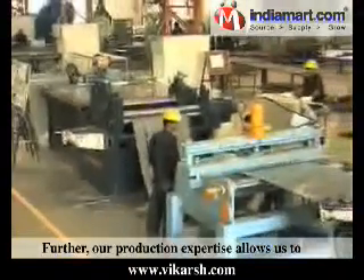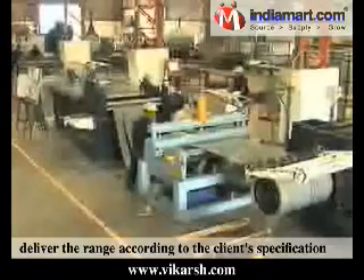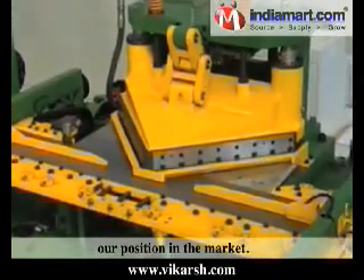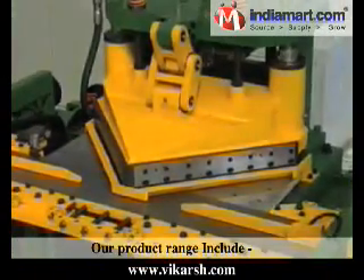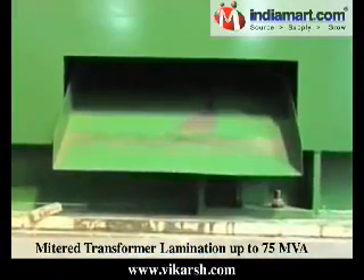Further, our production expertise allows us to deliver the range according to the client's specification, and has also aided us in strengthening our position in the market. Our product range includes mitered transformer lamination up to 75 MVA.